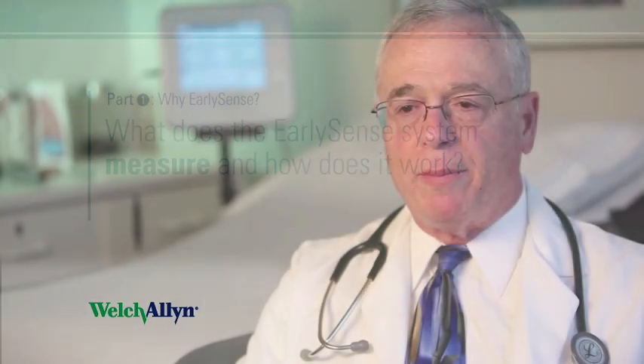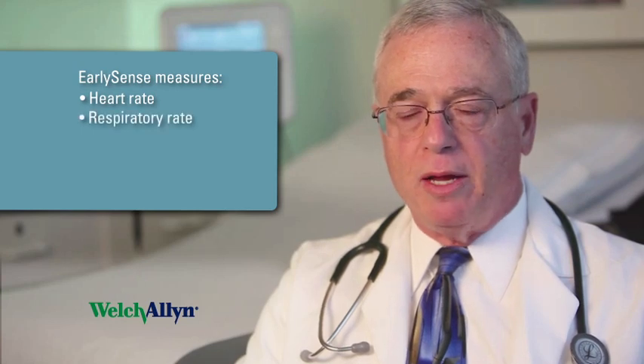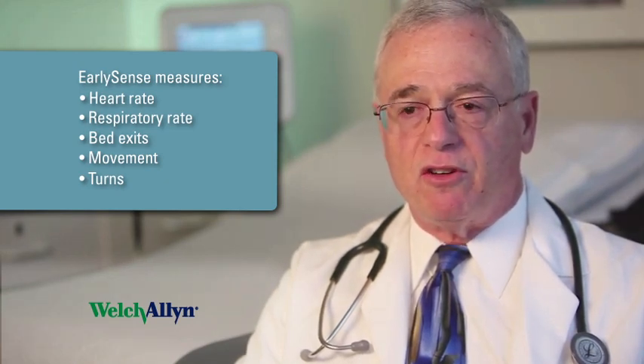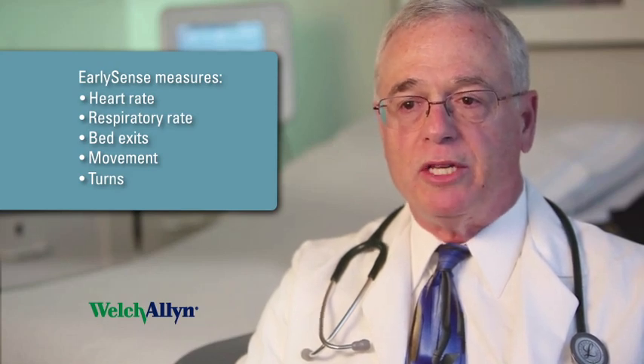The parameters that the Everon unit measures include heart rate, respiratory rate, bed exits, movement, and turns. All of these parameters are measured using a very sensitive motion detector which is transmitted using a sensor that's placed under the mattress.